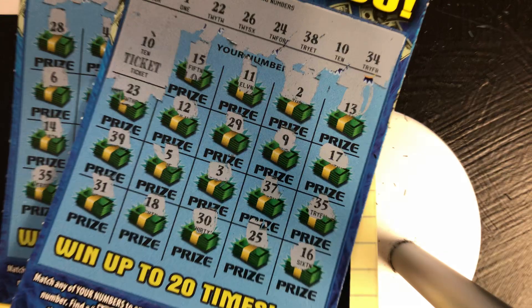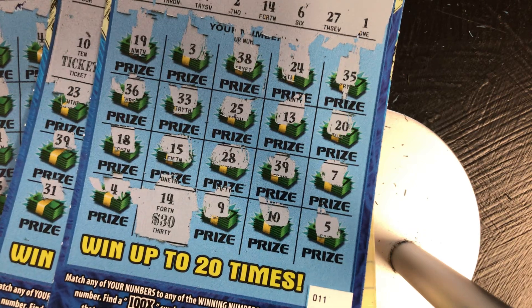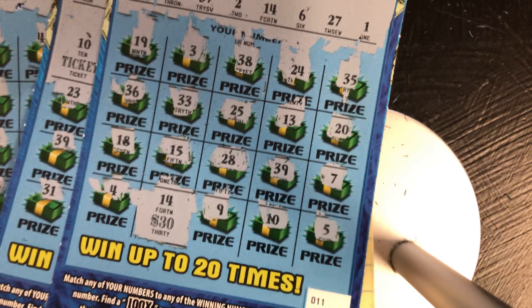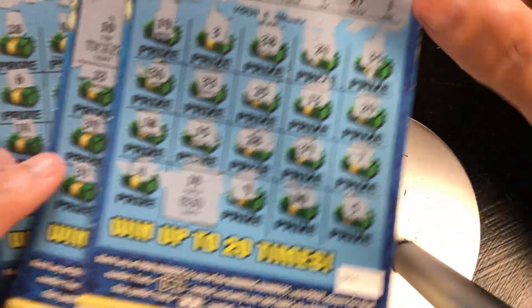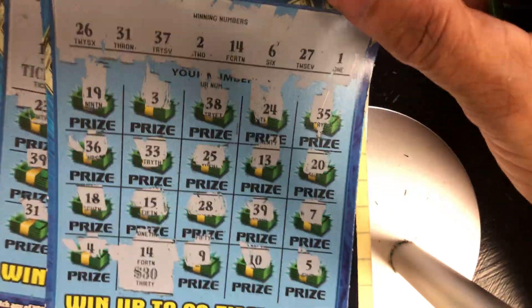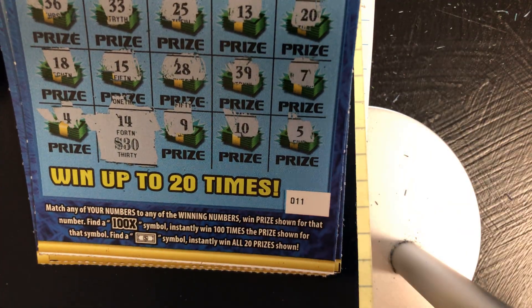We spent $120 and we got back $70. That's not too bad. I wish it would have been better, but hey, you can't win all the time. It is the lottery. I'll take $70 — it's better than nothing. We live to play another day. Thank you once again for watching. Please hit that like and subscribe button and notification button to be notified of new videos. Please stay safe, and I will see you next time.